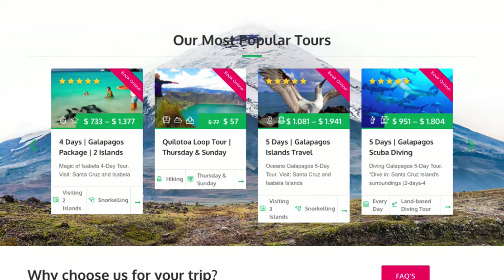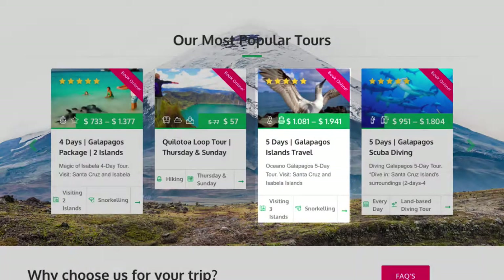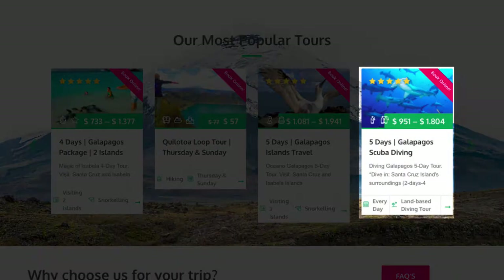Make sure the program you choose is bookable online. Usually, our bookable programs have a Book Online banner on the top right corner, which reads Book Online.